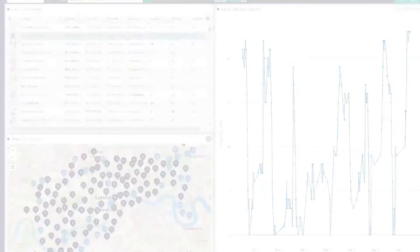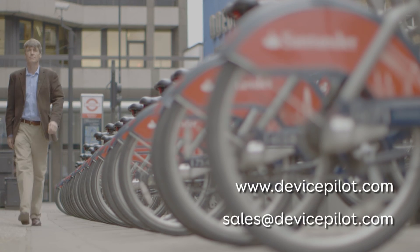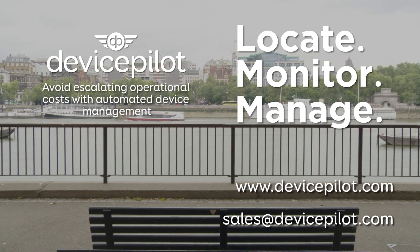Allowing you to focus on the core functionality of your product and on building your business. You should experience Device Pilot for yourself. Please get in touch today to access our free trial. Device Pilot — locate, monitor and manage your connected products at scale.